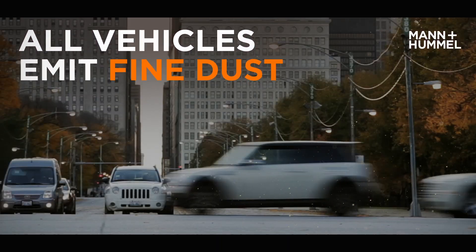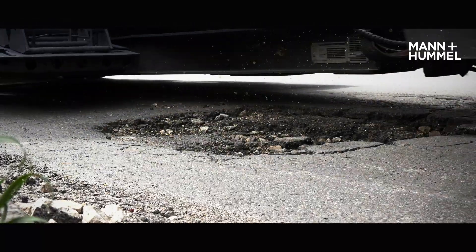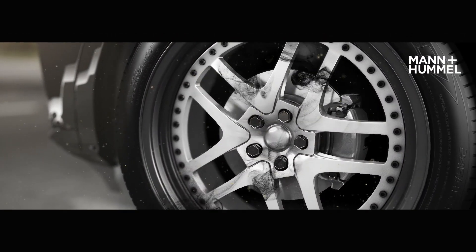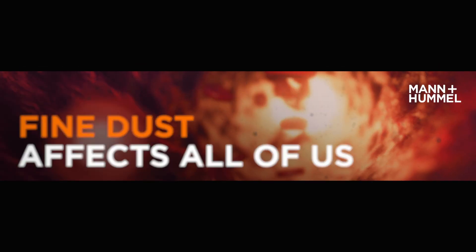All vehicles create fine dust while driving, even battery electric vehicles. Automotive fine dust emissions are mainly caused by abrasion and wear of tires, brakes, and the road. Fine dust has a negative impact on our health — it is getting deep into our lungs and even our bloodstream.